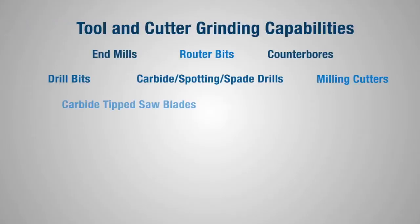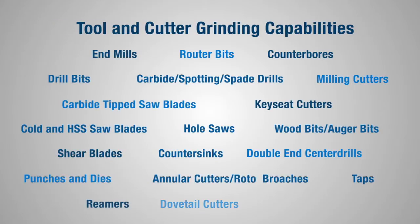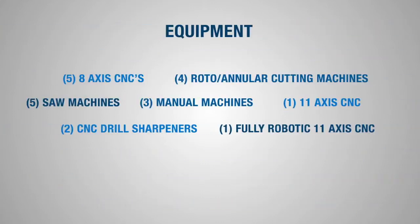Our 20 skilled machinists are capable of sharpening everything from end mills and router bits to taps, reamers, and saw blades, utilizing state-of-the-art multi-axis CNC equipment to recondition your tools to like-new or even better-than-new condition.